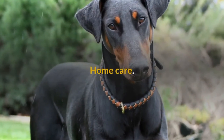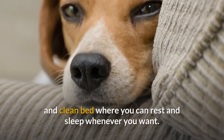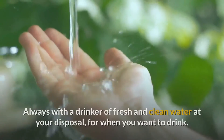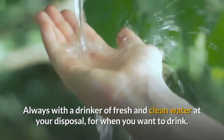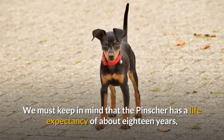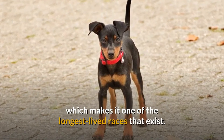Home care: at home we will have to prepare a comfortable, warm and clean bed where the dog can rest and sleep whenever it wants, always with a drinker of fresh and clean water at its disposal. We must keep in mind that the pincher has a life expectancy of about 18 years, which makes it one of the longest lived races that exist.